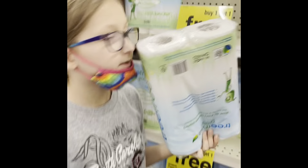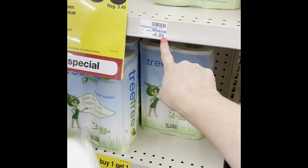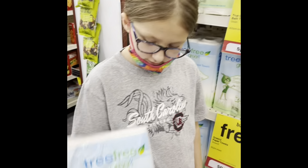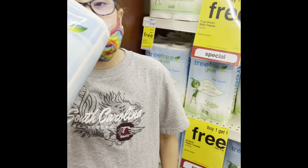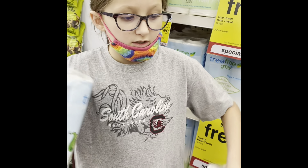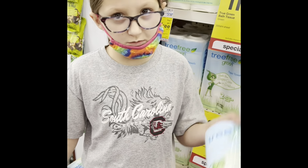So how much is the first one going to cost? The first one's going to cost five dollars. And the second one's going to cost how much? Well, it says buy one get one free, so this one will be free. Awesome — so that means we have five dollars with this one.